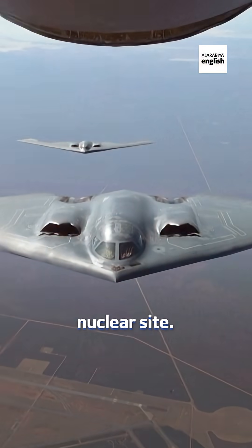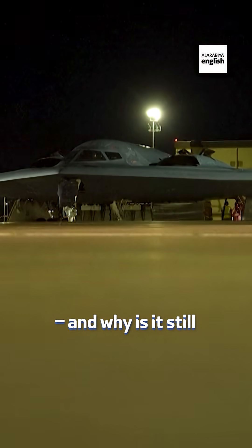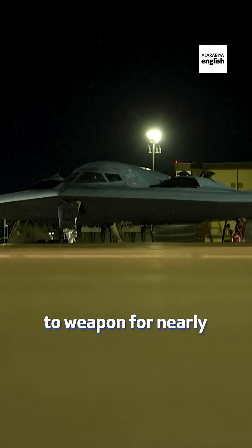It just helped hit Iran's most fortified nuclear site, but what exactly is the B-2 stealth bomber and why is it still America's go-to weapon for nearly impossible missions?